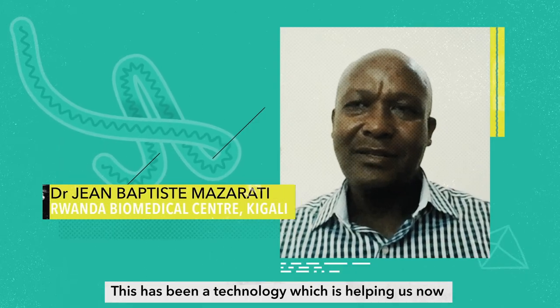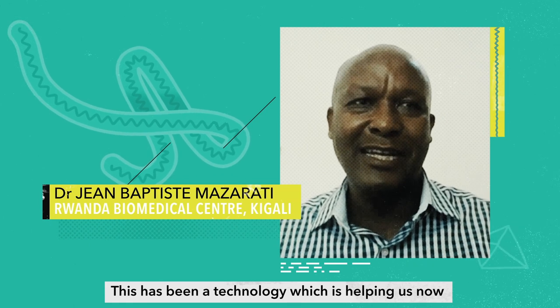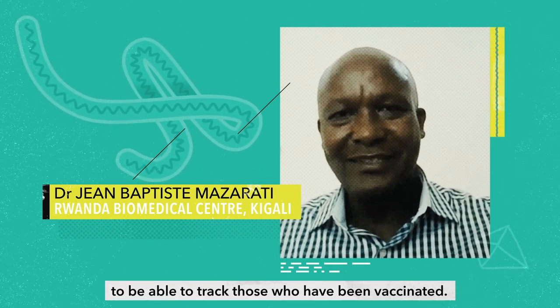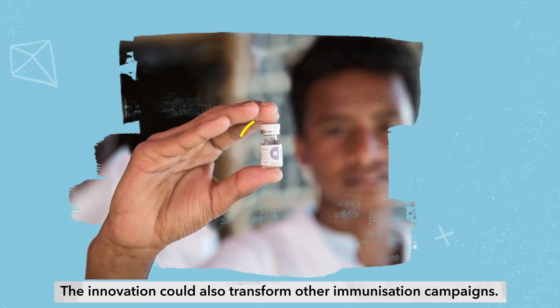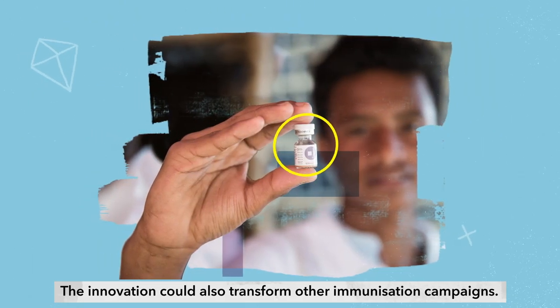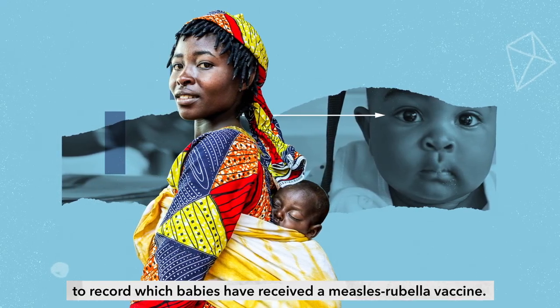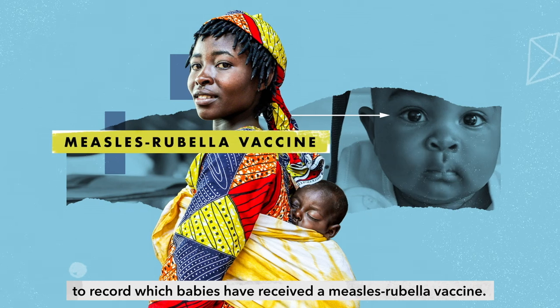This has been a technology which is helping us now to be able to track those who have been vaccinated. The innovation could also transform other immunisation campaigns. Rwanda already plans to use iris scanning technology to record which babies have received a measles rubella vaccine.